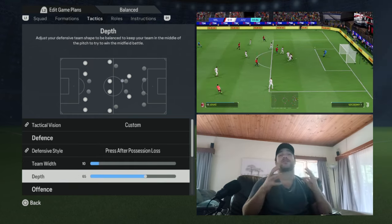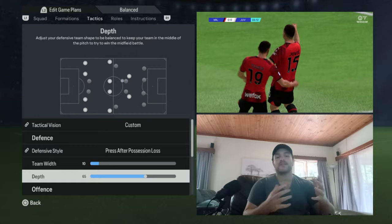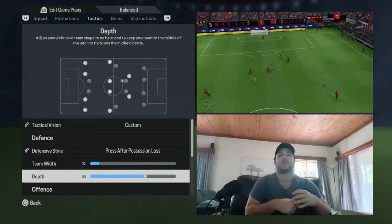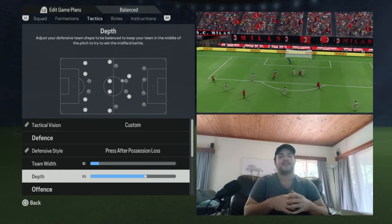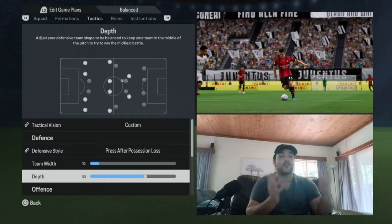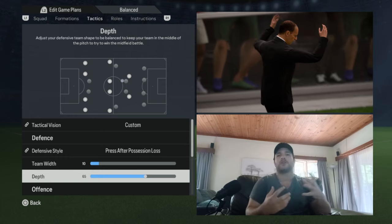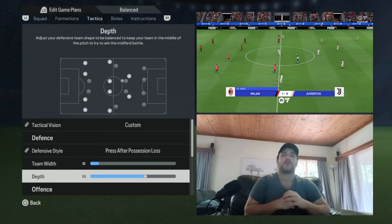Moving on to the depth, I've set it to 65. This helps with the likes of Pirlo, who wasn't well known for his defensive abilities — this setting tries to protect him, making sure the opposition couldn't exploit you with balls over the top on quick counter-attacks. Also, at the time, Maldini was close to 40, and didn't have the world-beating pace he once had as a fullback. Ancelotti was protecting that, which is more or less why they set up with a mid-block system.